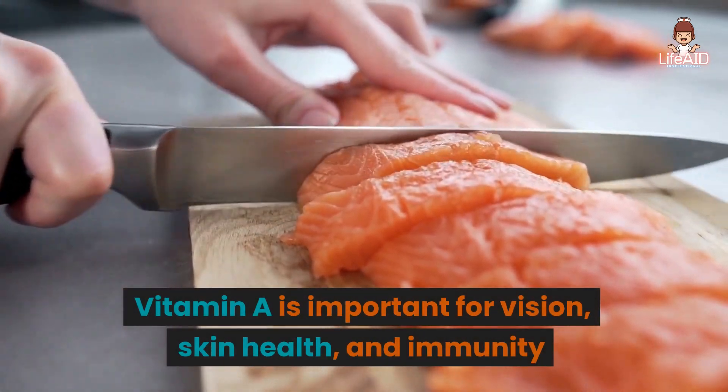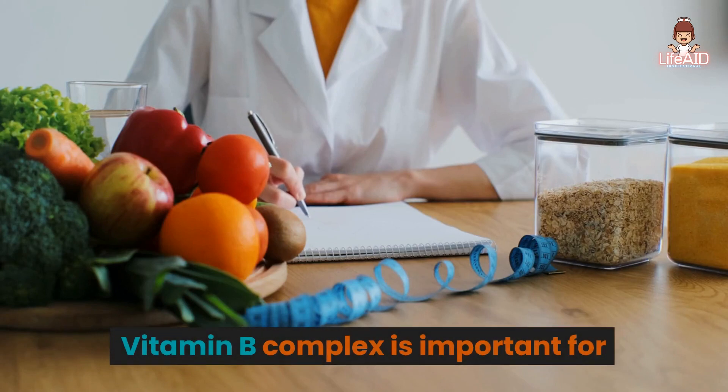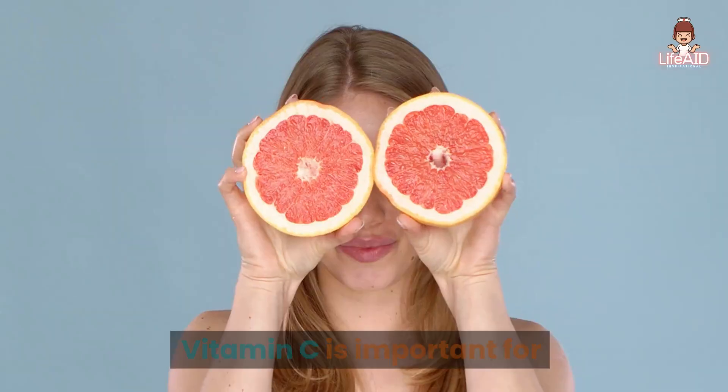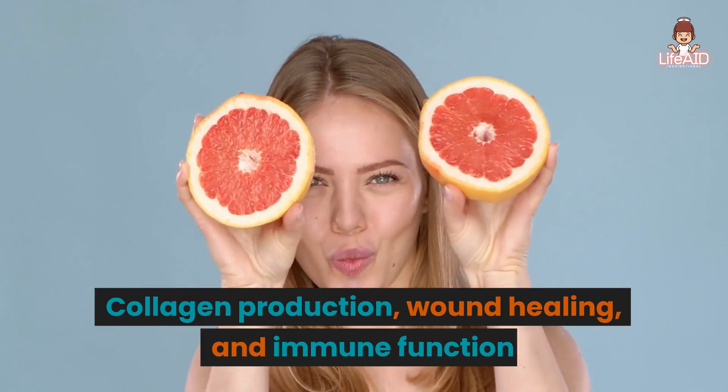Vitamin A is important for vision, skin health, and immunity. Vitamin B complex is important for energy metabolism, brain function, and the formation of red blood cells. Vitamin C is important for collagen production, wound healing, and immune function.